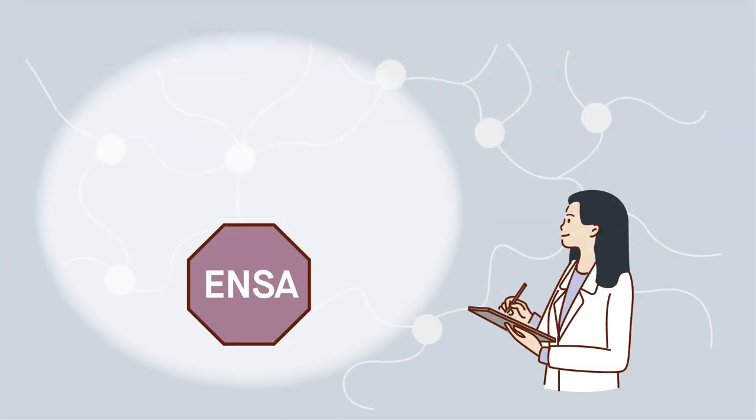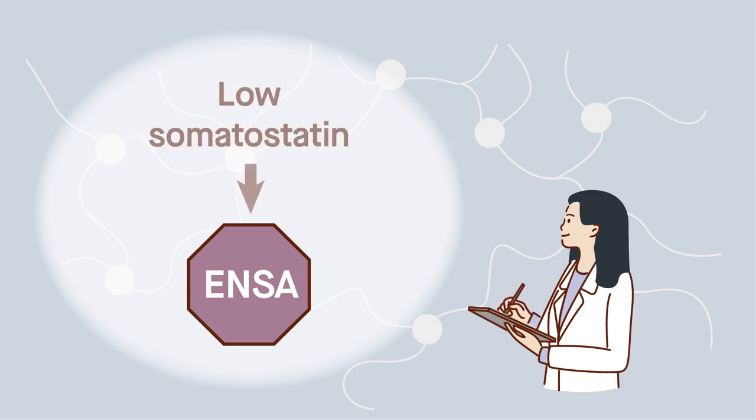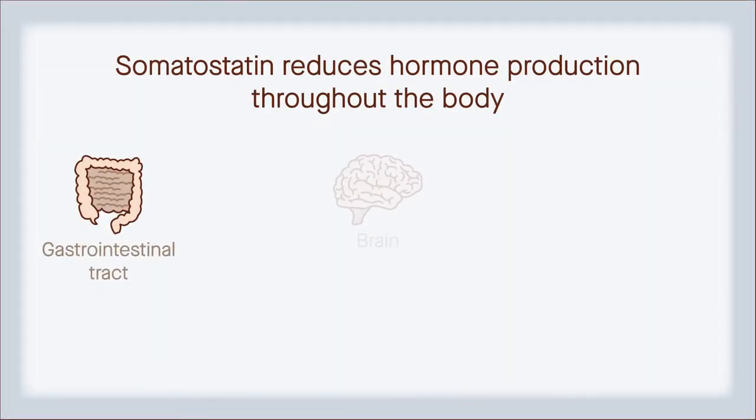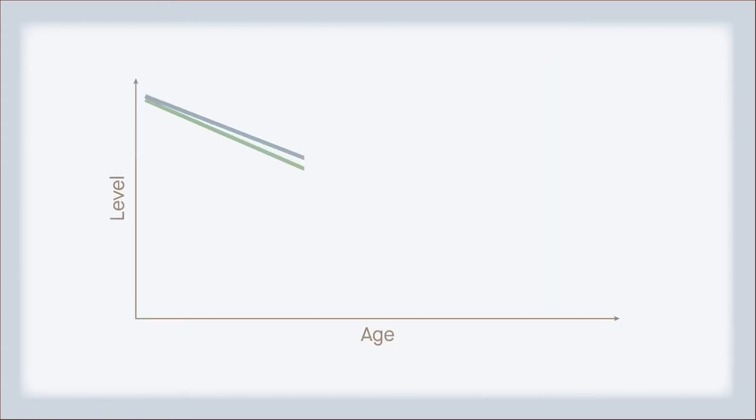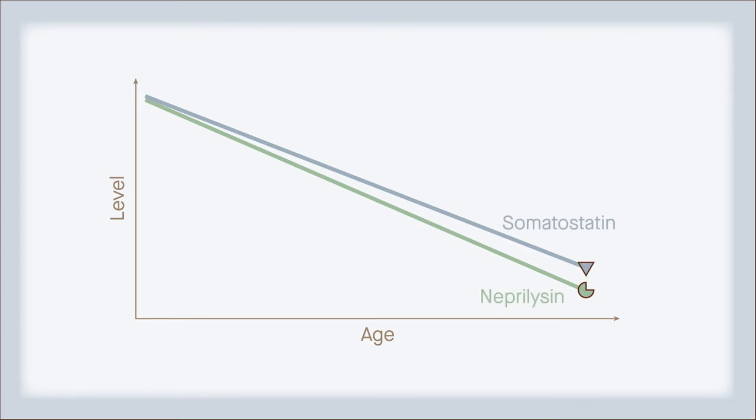So, what enables ENSA to build up to these dangerous levels in the first place? Low levels of the hormone somatostatin. Somatostatin pumps the brakes on the production of other hormones throughout the body, including ENSA. Unfortunately, both somatostatin and neprilysin tend to decrease with age, which could explain why Alzheimer's usually occurs in older people.